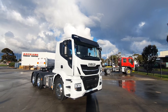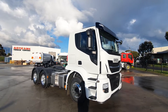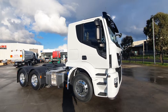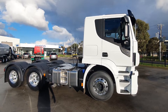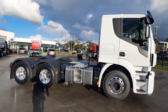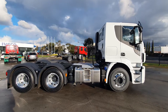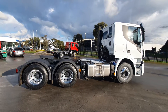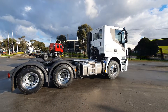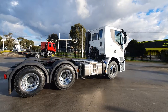Here we have the Iveco Stralis Exway AT460 Euro 6 in a low roof sleeper cab. It's a 6x4 powered by an 11 litre Euro 6 460 horsepower turbo diesel with 2150 Newton meters of torque.